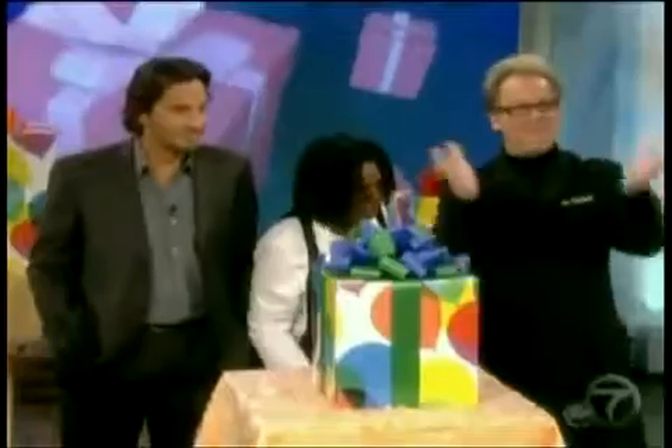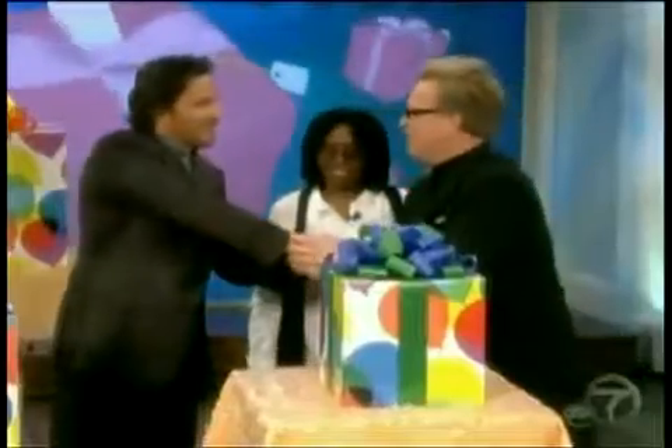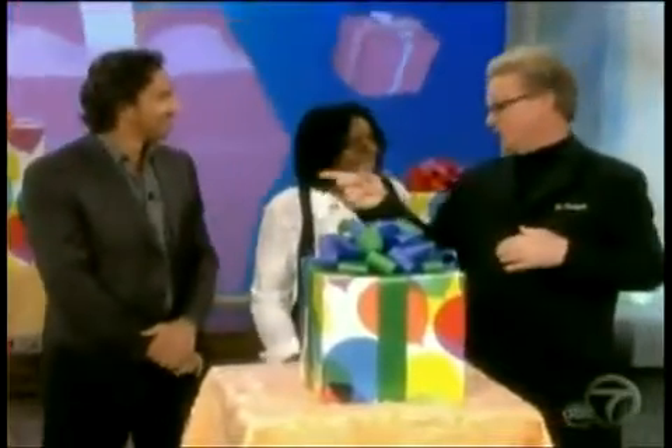Nobody loves a gadget around here more than I do. So here with a slew of cool stuff on my birthday wish list is Dr. Gadget himself, Dave Dedman. Happy birthday! It's good to meet you. This is one good-looking segment.